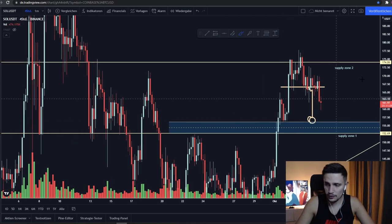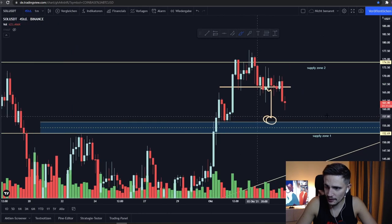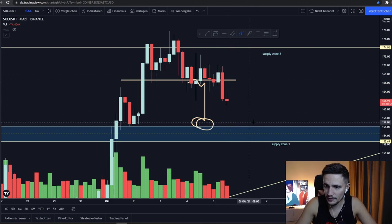So if you take a look, you can see that exactly that scenario is playing out right now. We are currently seeing this huge red candle right here, and I think we will most likely retest this area at about $155 in the next one or two four-hour candles.